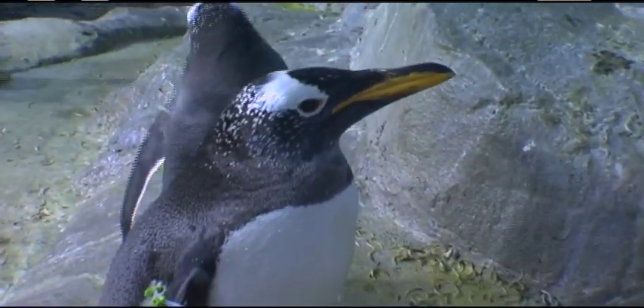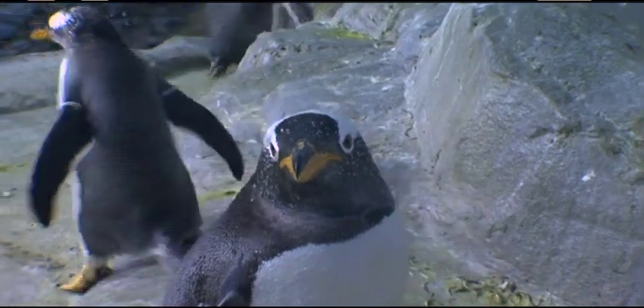Penguins have 80 feathers per square inch. So if you're good at math, each bird is probably covered in thousands and thousands of feathers.